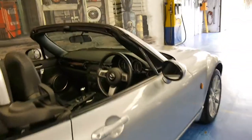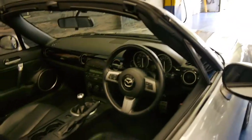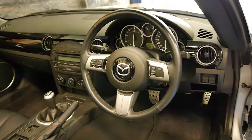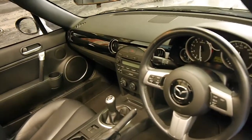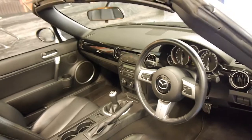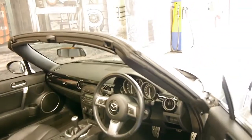It's got Michelin tyres and a very good service history. It was serviced very regularly and all the stamps are in the book. It's done just 57,000 kilometres, 6-speed manual, which I think they all were at this time, and it's a fantastic car to drive.